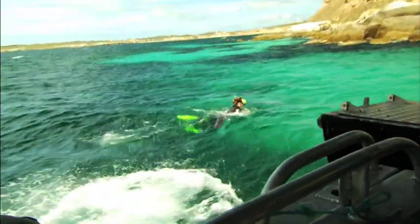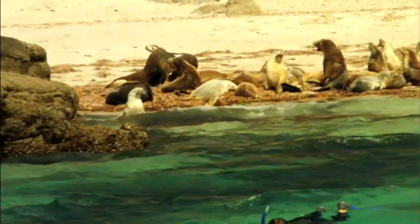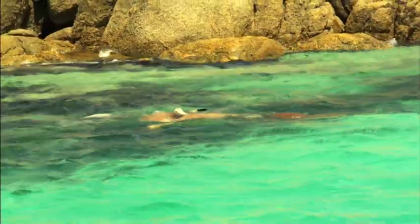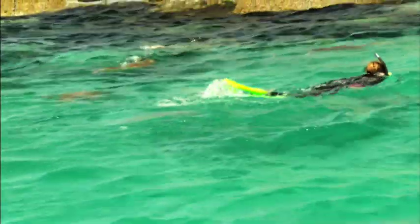I was a little concerned about jumping into the water with what's a staple of a white pointer's diet. After all, it's around this area where many of the shark scenes from Jaws were filmed, but apparently the water here is too shallow for them. So the sea lions live here in peace.